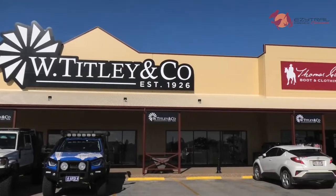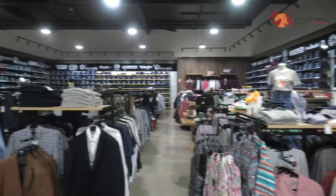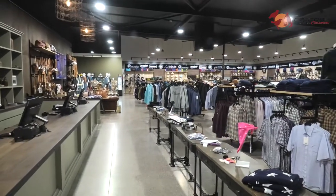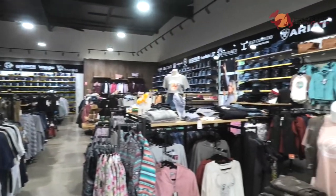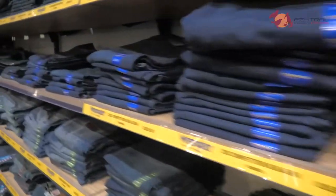Now if you're anything like me, you love stimulating the economy of small towns when you visit them, and when you come to Charters Towers, this is the place you've got to go to. This is Titley's and Co, and this is where you're going to find the most authentic and the biggest range of outback outdoor gear you're going to find anywhere.